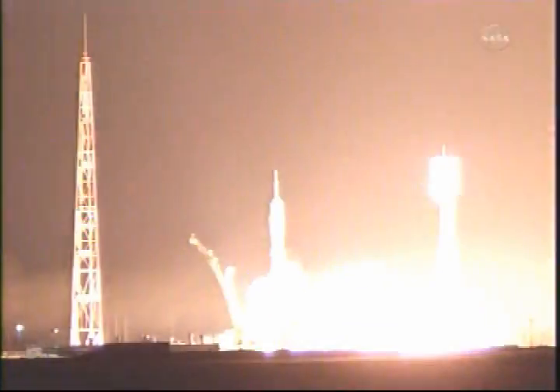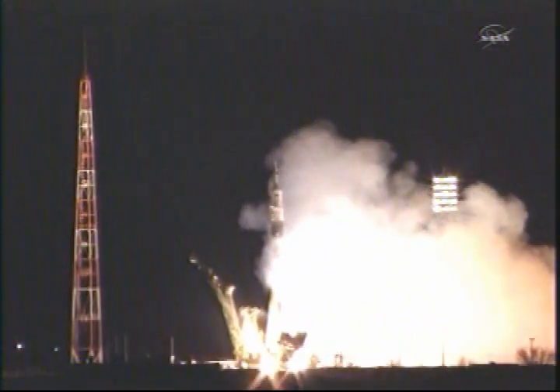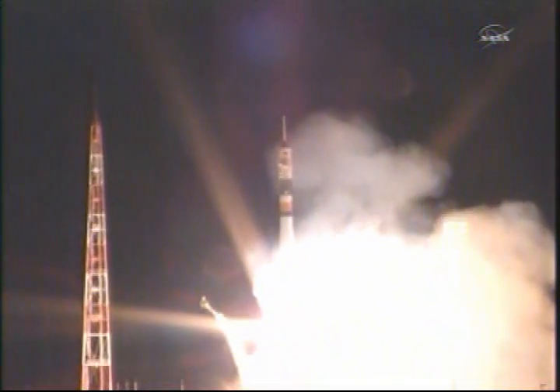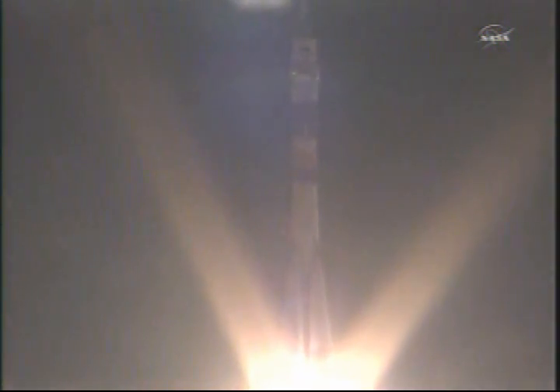5, 4, 3, 2, 1 — booster ignition. And liftoff! Liftoff of the Soyuz rocket as Ron Guerin, Aleksandr Samokutyaev, and Andrey Borysenko begin their journey to the International Space Station.